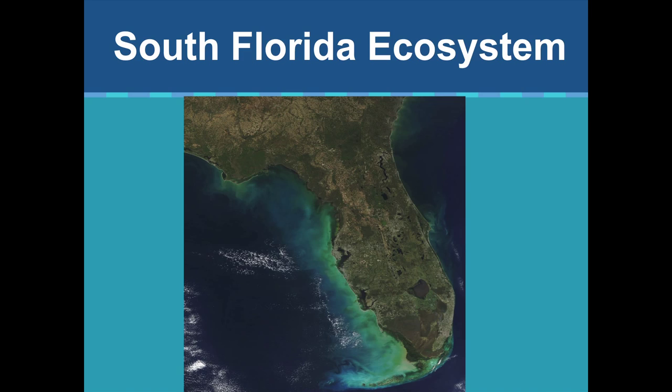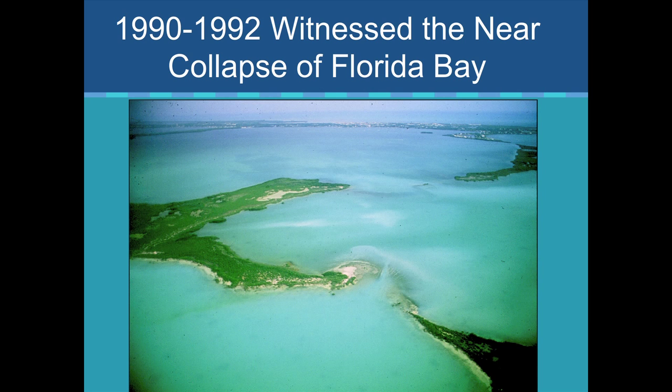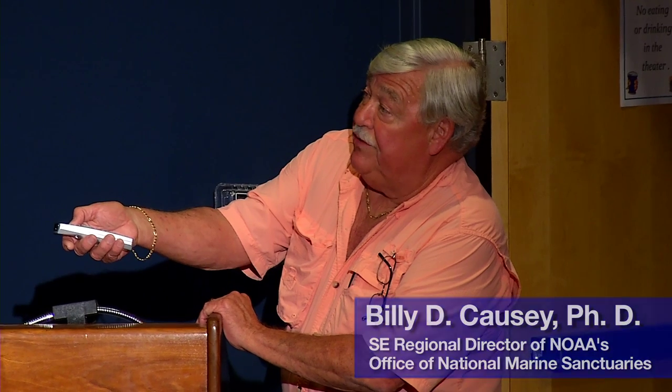It was important that we start looking at water quality in the Keys to understand what was happening on a large scale. This is what we now know as the South Florida ecosystem area — really beginning around Orlando, the Kissimmee Chain of Lakes, Lake Okeechobee, Everglades Agriculture — all of this is the footprint. In 1991-92, we started seeing the near collapse of Florida Bay, harmful algal blooms, and all this water spilling out towards the reef track.